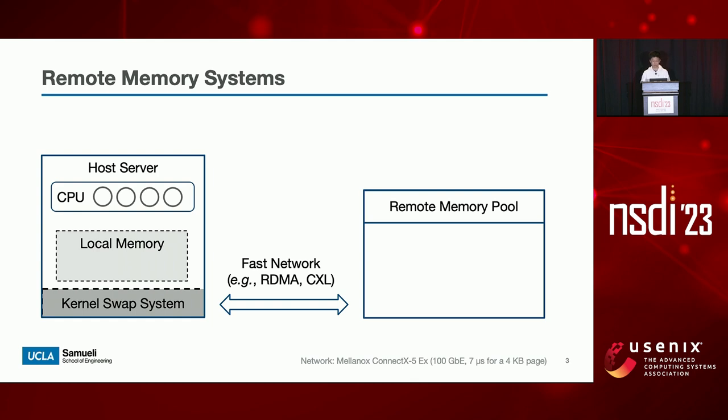In a typical remote memory system, the host server is connected to a remote memory pool by a fast network, and applications can access remote memory leveraging OS kernel paging and swap system to benefit from additional memory. However, due to the hardware latency and network driver overhead, remote memory access is usually slower than local DRAM access. Kernel swap adds further software overheads to remote memory access, which negatively impacts application tail latency.